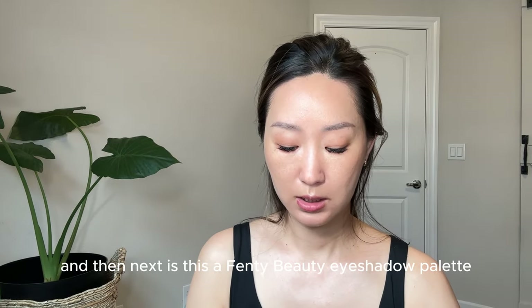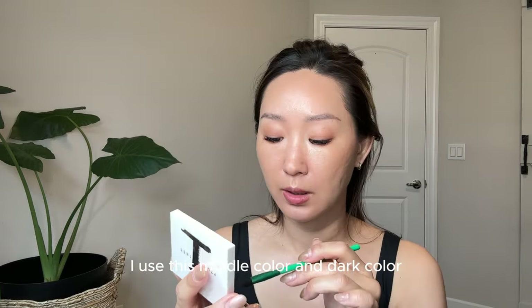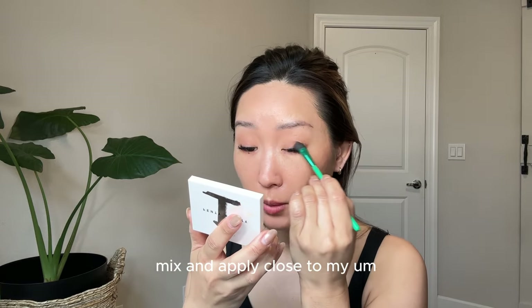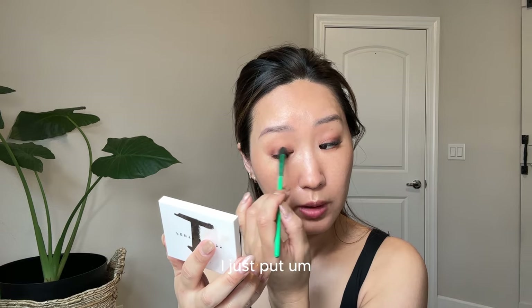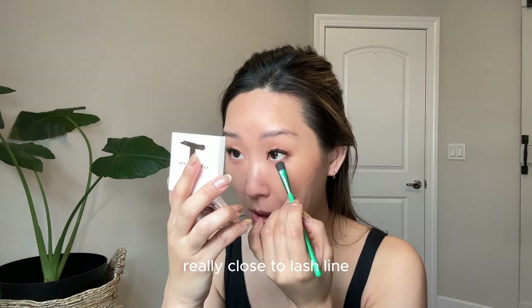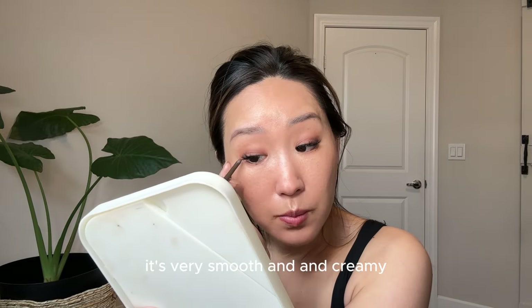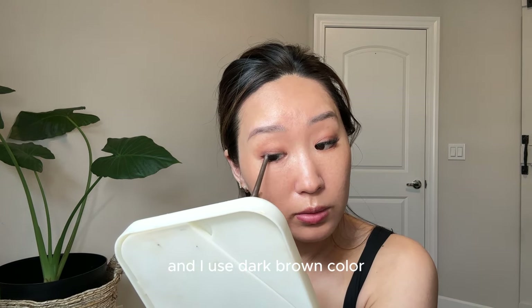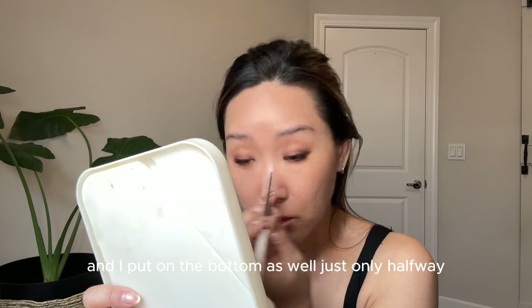Next I use the Fenty Beauty eyeshadow palette — I take the middle color and apply it close to my lash line on the entire eye, and the same color on the bottom really close to the lash line. Then eyeliner — I got this one in Japan. It's very smooth and creamy, and I use a dark brown color because I don't want to look too harsh. I put it on the bottom as well, just halfway.